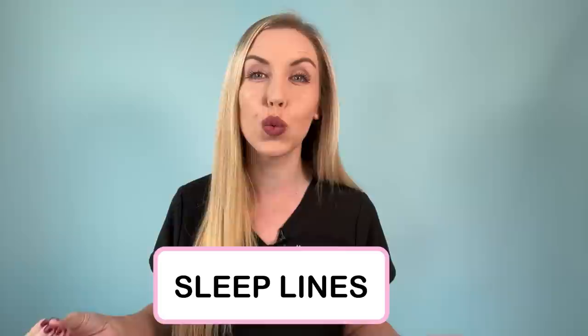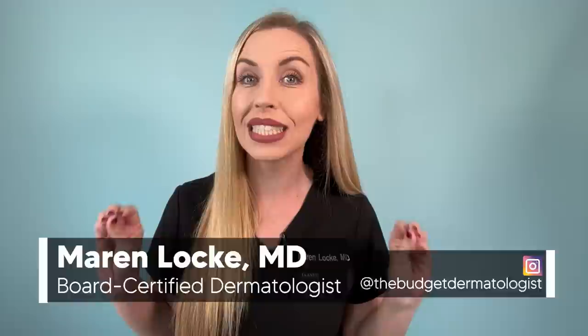Do you know that sleep lines are those dreaded wrinkles on the face that not even Botox can fix? These sleep lines can really age your appearance and make you look sleepy. If you are a side sleeper or a stomach sleeper, listen up. In this video, I am going to help you with your sleep lines and tell you what you can do to actually improve these.